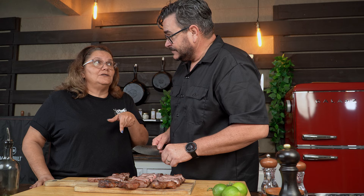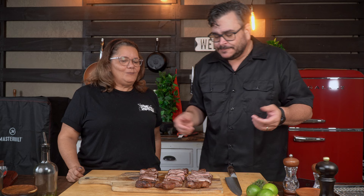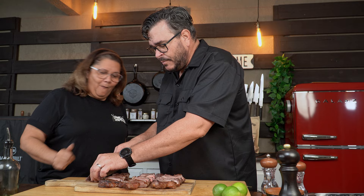Here we have all three steaks: A, B, and C. A is going to be the control, B is the one with the salt on top, and C is the brine one. Let's give it a try. Steak A — I don't smell anything weird anymore, no more fart smell. Let's go for number A: crackling, delicious, beautiful flavor, meaty flavor.